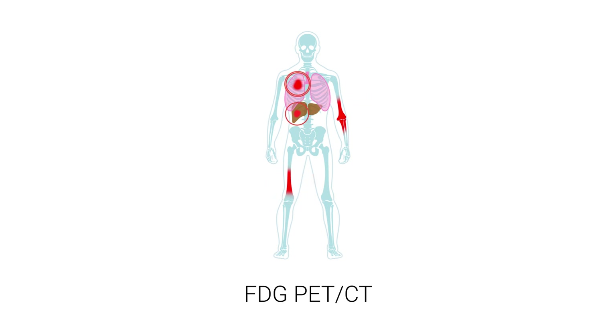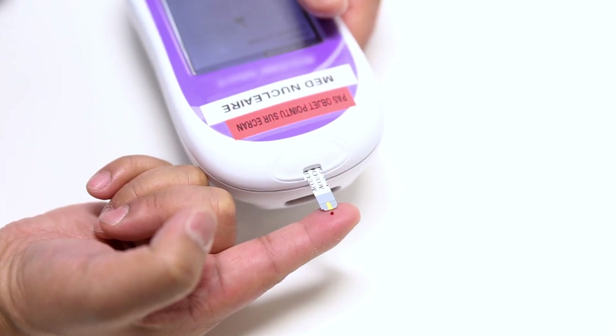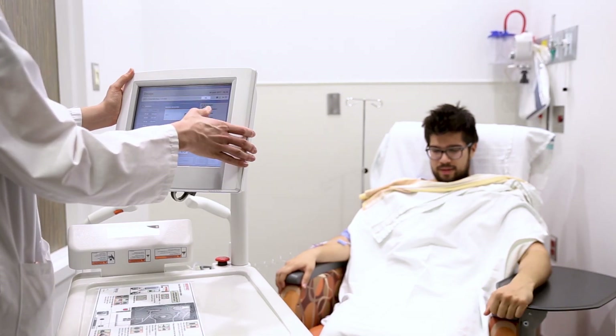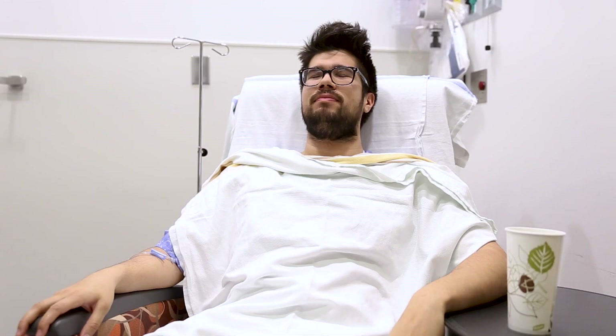The examination procedure is as follows. First, the patient must answer a short survey. His or her blood sugar level is then measured. Then, the patient receives a very small amount of radioactive sugar intravenously. There is then a waiting period of about 60 minutes.